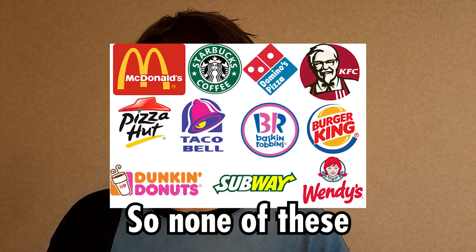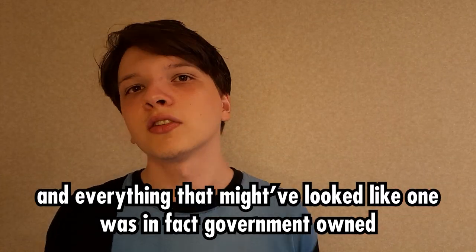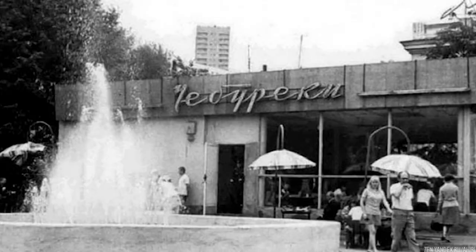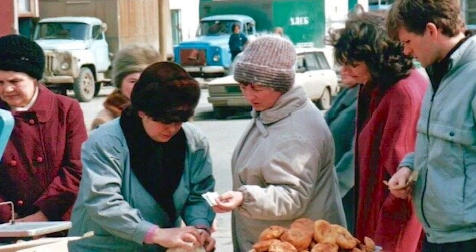The first thing you need to know about Soviet fast food is that there were no franchises, because obviously these couldn't function in Soviet society. So fast food in the Soviet Union existed primarily through small eateries and market stores. However, there were also some government initiatives to create fast food that would be able to compete with the Western. So first, let's talk about these small eateries and market stores.